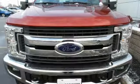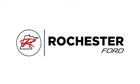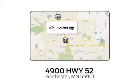Make this F-350 yours today. Experience the difference at Rochester Ford. We're conveniently located between 41st Street and 55th Street Northwest on Highway 52 in Rochester, Minnesota.